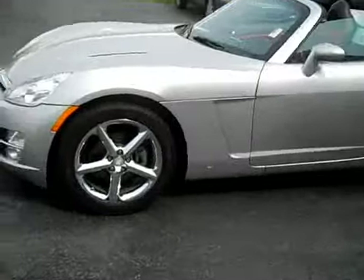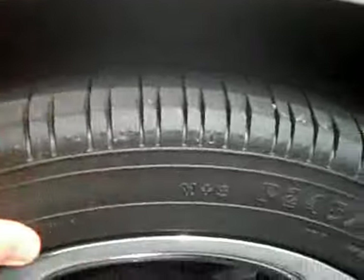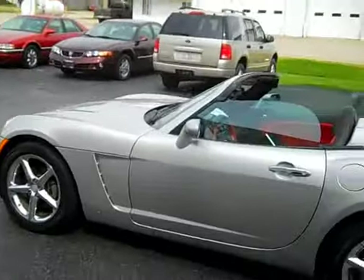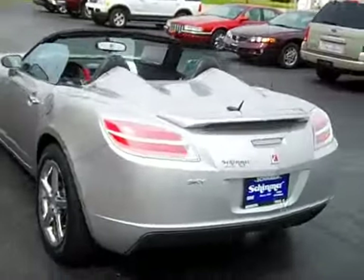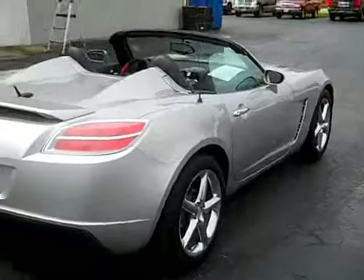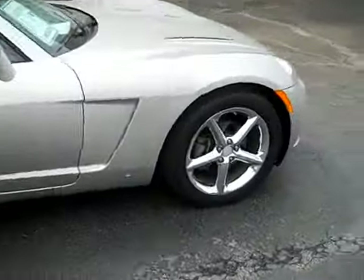Beautiful chrome wheels, excellent condition, and these Goodyear sport tires are in good condition too. The body is very clean — I don't see a whole lot of imperfections at all on it. Really a sharp looking vehicle from every angle, really does stand out. Looks good in silver too.